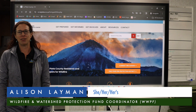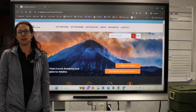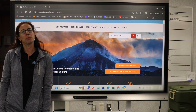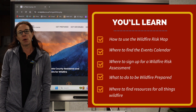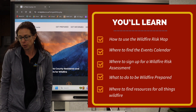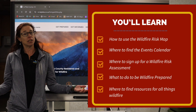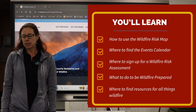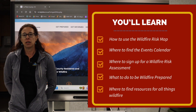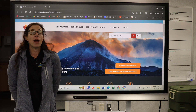Hi, I'm Allison Lehman with the La Plata County Office of Emergency Management. Today I'm going to show you the Wildfire Resource Center, a website launched by La Plata County to help residents and visitors learn how to be wildfire prepared. In this video we will show you how to use the wildfire risk map, find local events, who to reach for risk assessments, what to do to be prepared, and where to find wildfire-related resources.